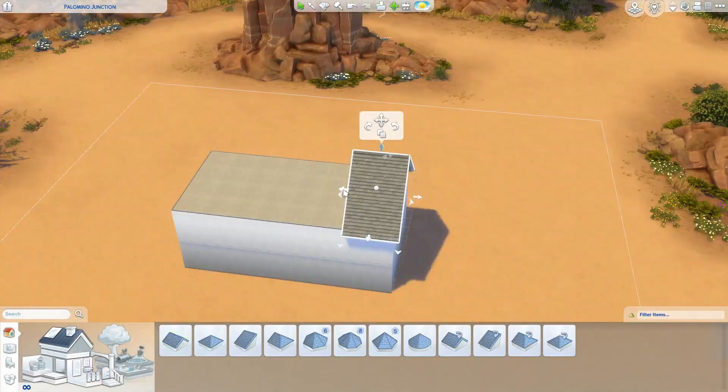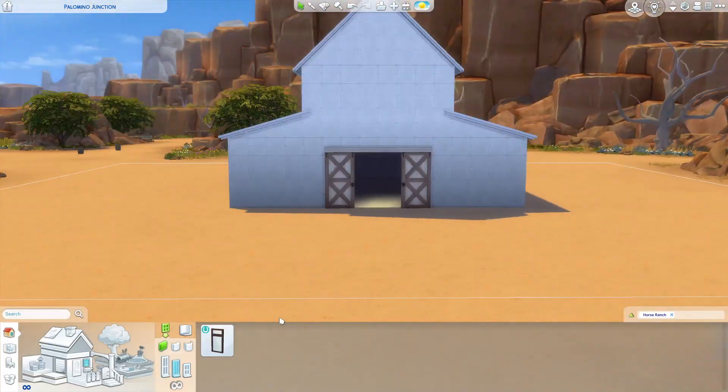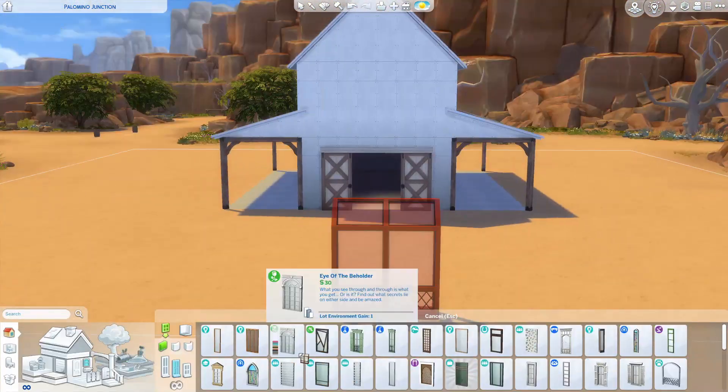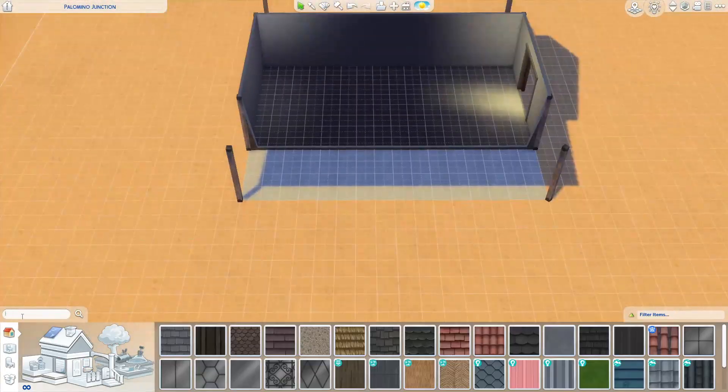Hey guys, welcome back to my channel. My name is Sierra and today I am building a barn. This is my first build of spooky month and I'm really excited.